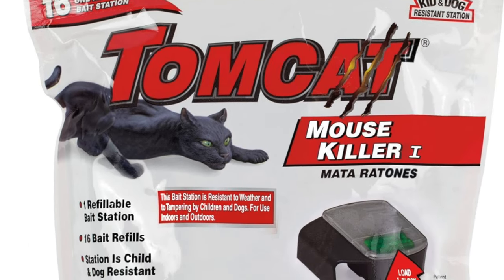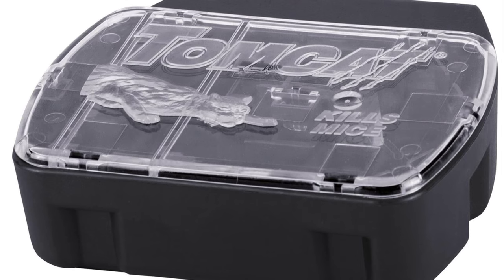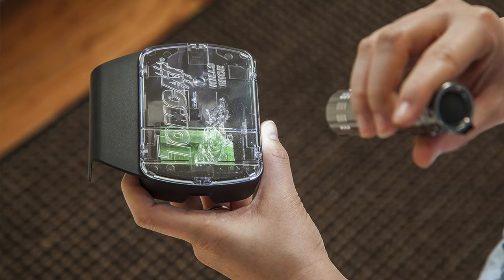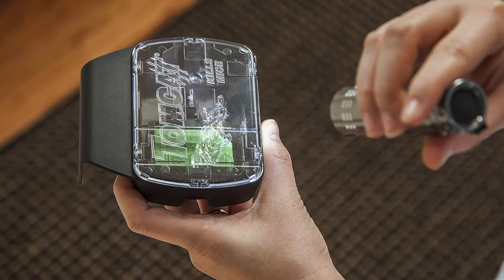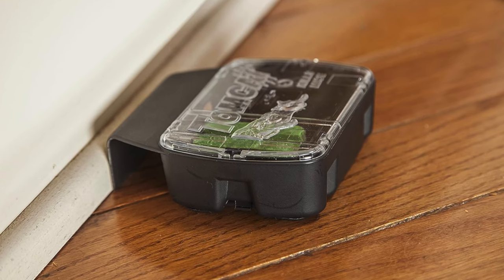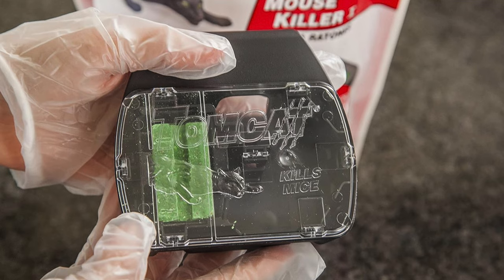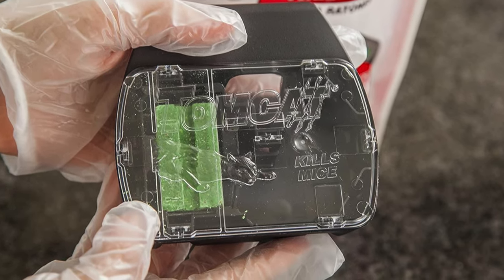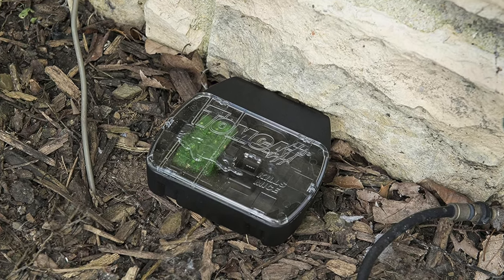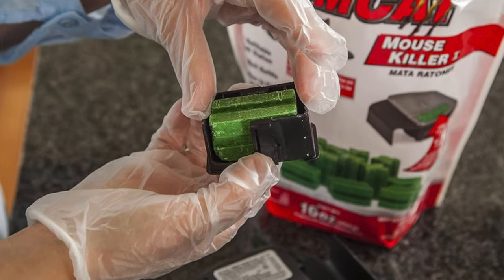The next one is my recommendation for the best bait trap — this is the Tomcat Mouse Killer. Key features: it includes bait refills — 16 one-ounce bait blocks for all those famished mice out there. See-through lid so monitoring bait is as easy as binge-watching a reality show. Tamper resistant, so curious squirrels or kids are in for a disappointment. The Tomcat Mouse Killer is perfect for those who want a hands-off approach and a little window into the mouse's world.